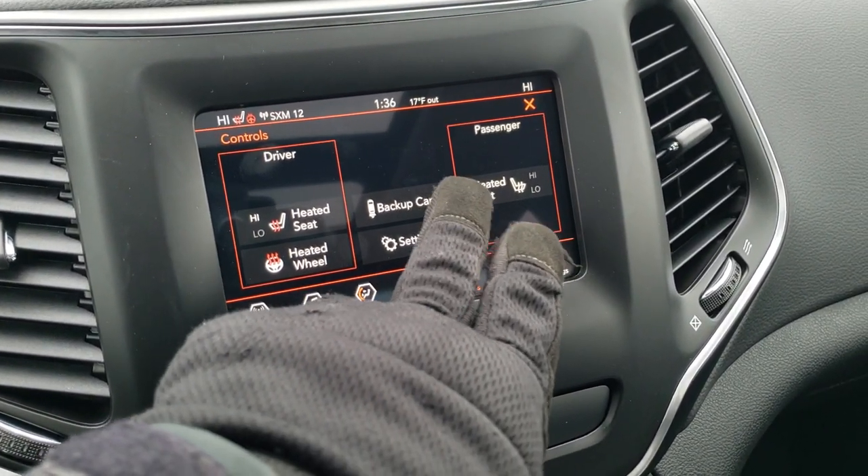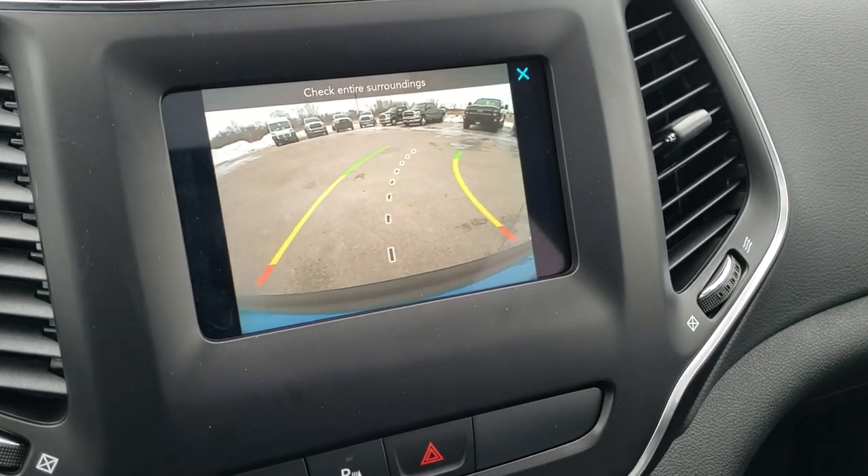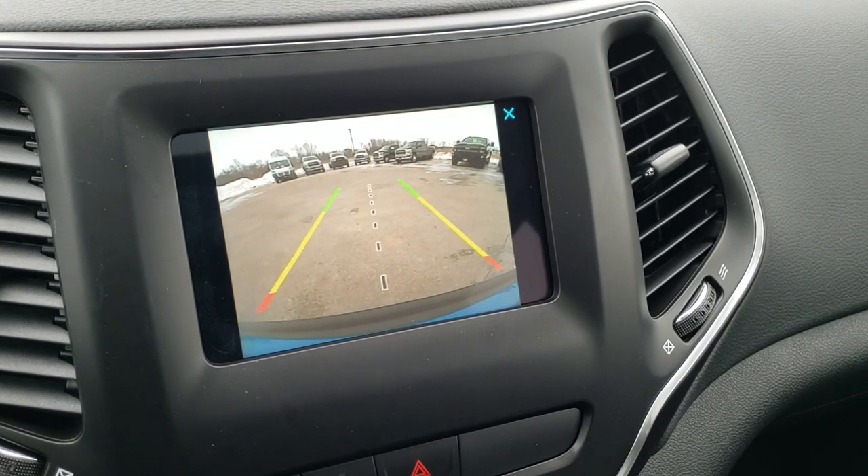Heated seats, heated steering wheel. You can check out your backup camera, and those are dynamic grid lines, meaning that they turn as you turn the steering wheel. Really neat stuff there.